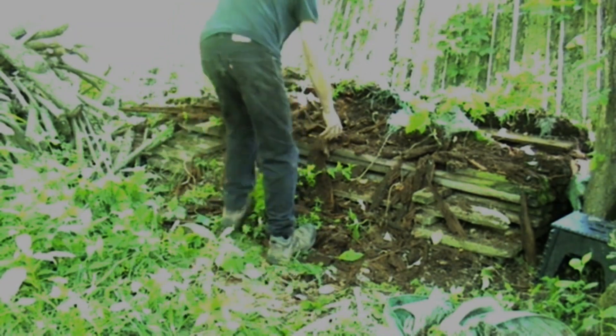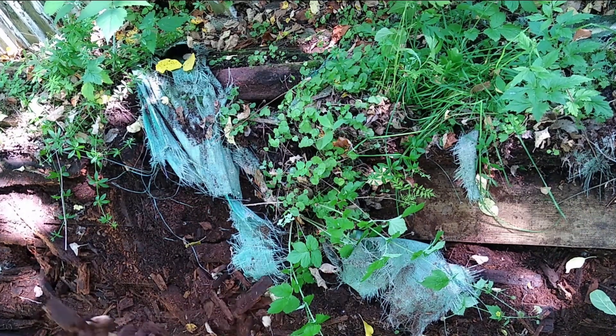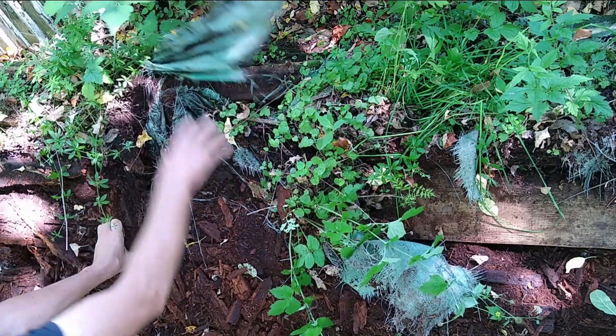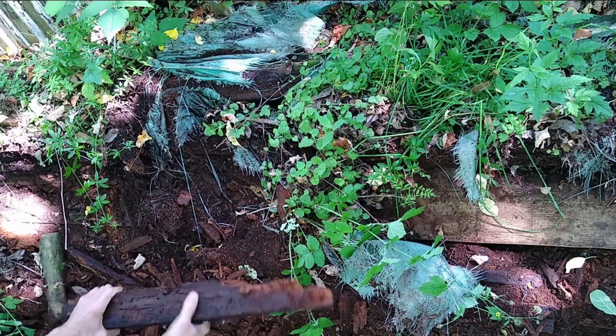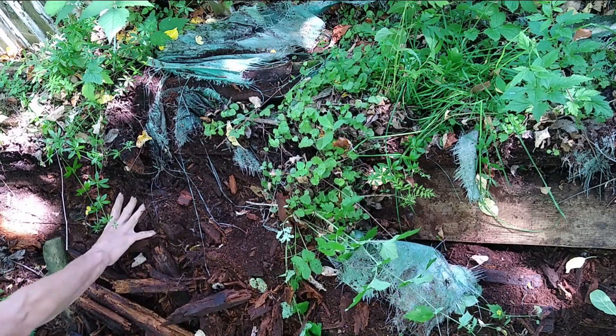If you look, you'll see that basically all the lumber has been turned to junk. The tarp didn't do much. All this lumber is basically rotted away to where there's nothing to it.